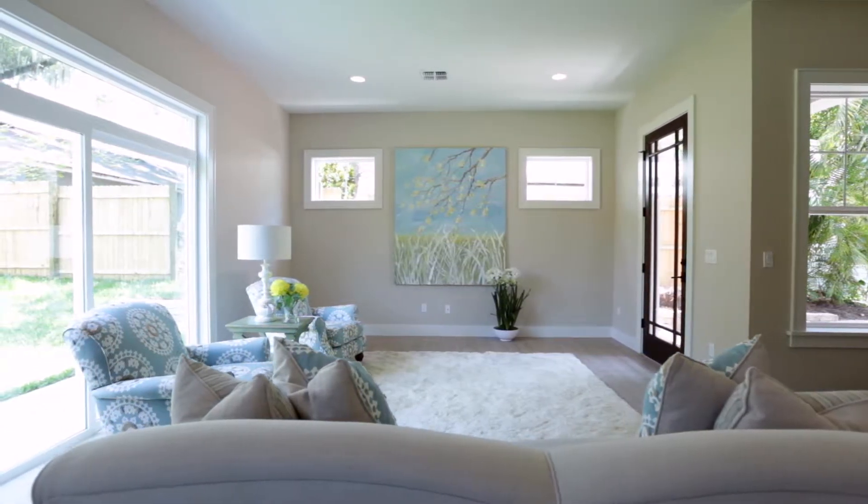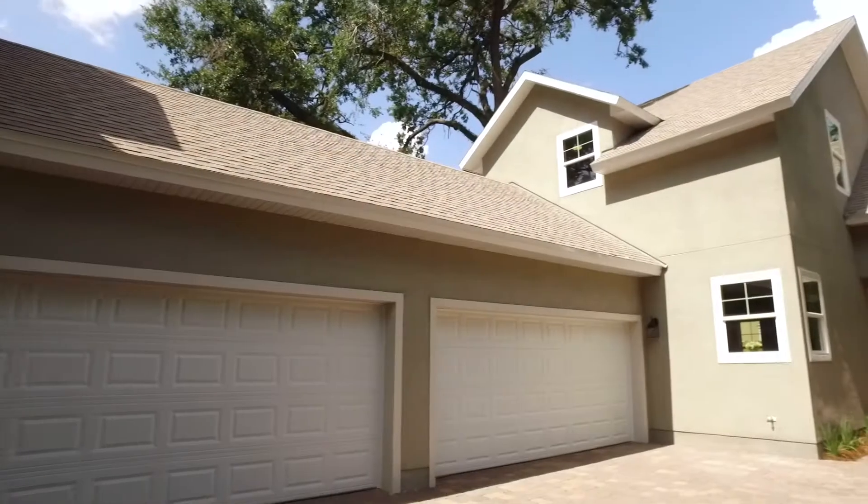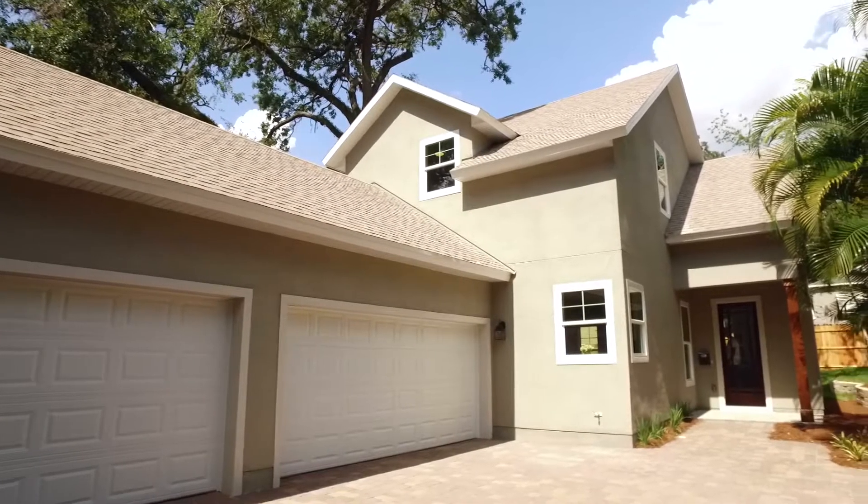Hi, I'm Beth Hobart with Beth Sells Florida and today I'm coming to you from not one, but two brand new townhomes on Mills Avenue in the heart of downtown Orlando.